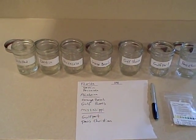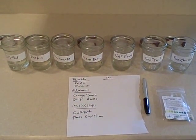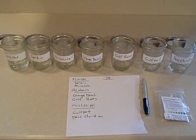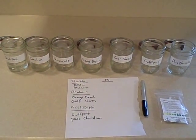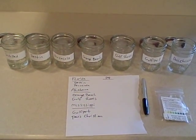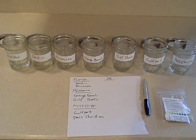Hey guys, Judson here with Save Our Shores Florida. I have just gotten back from a trip along the Gulf Coast documenting some of the continuing effects of the oil spill as well as doing some acid rain testing. This trip was from the 18th through the 20th. We collected samples from six locations from Florida to Western Mississippi, and today we're gonna look at the results of the tests and see what we can find.